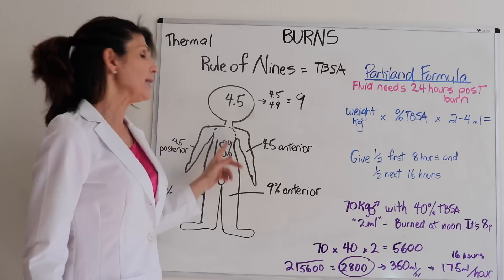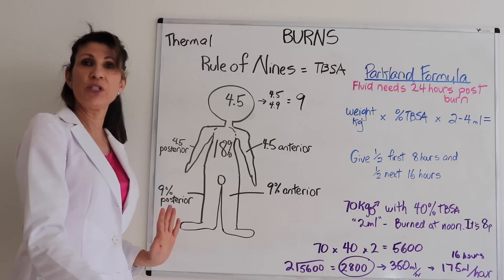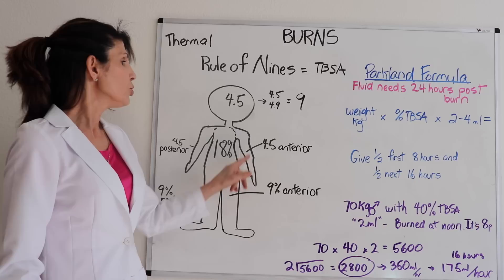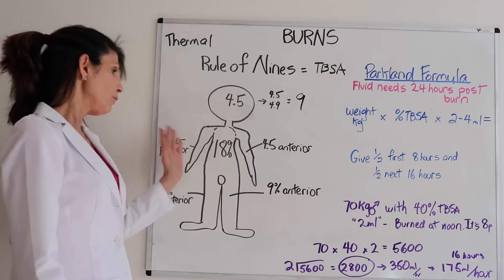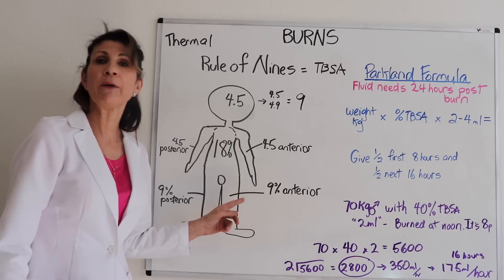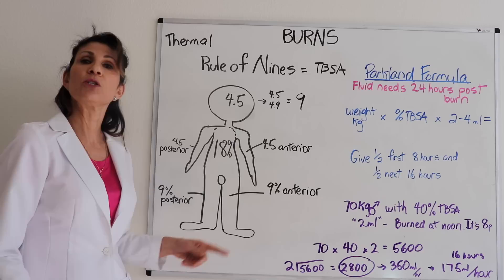The whole anterior chest is 18%, and the whole posterior is also 18%. The leg is twice what the arm is — so the anterior of the leg is 9% and the posterior is also 9%.